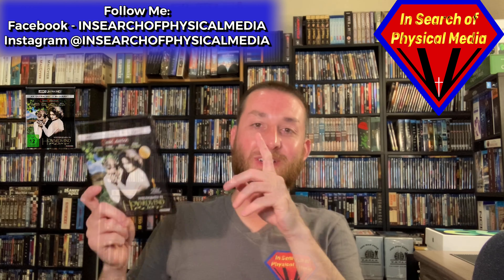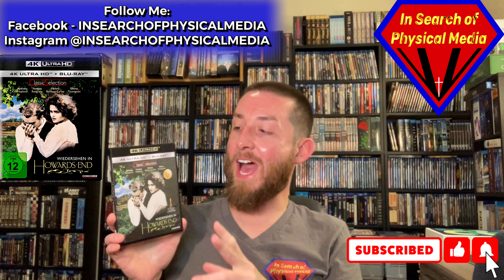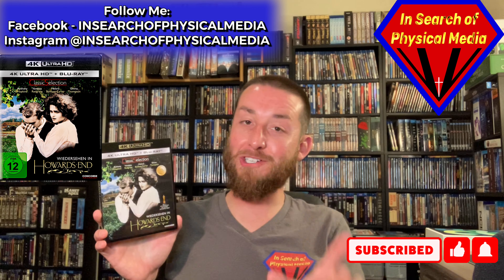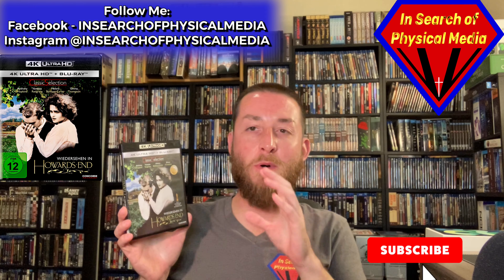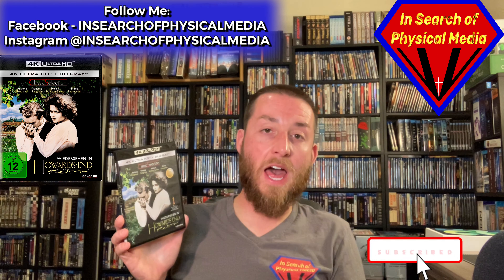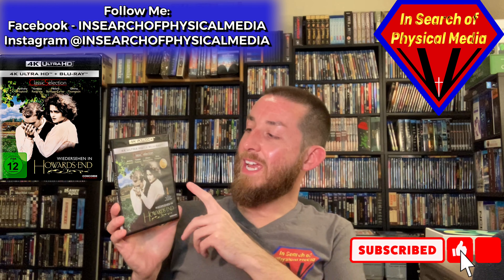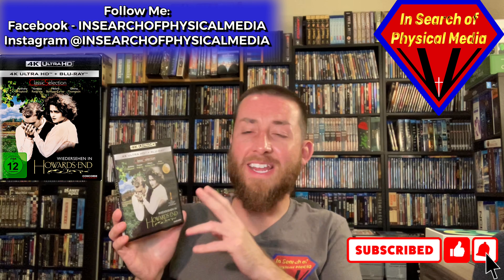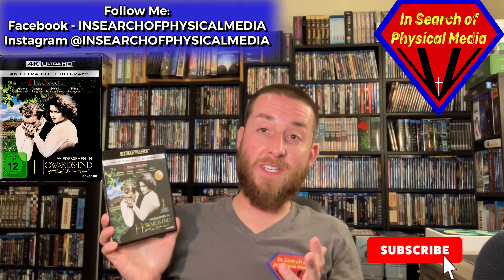Today we're going to be diving into Howard's End, and Howard's End on 4K was a real surprise to me. I had never even thought they'd ever release this on 4K, and I'm sure most of you don't even know this is available on 4K. James Ivory directed it, and it has Anthony Hopkins, Vanessa Redgrave, Helena Bonham Carter, Emma Thompson, and a bunch of other British actors. It's a classic film, and I know a lot of you might be saying you haven't seen it in 10–15 years.